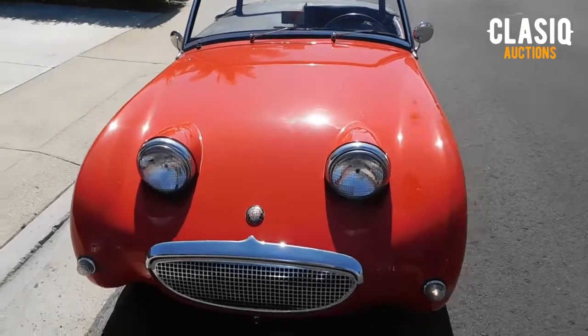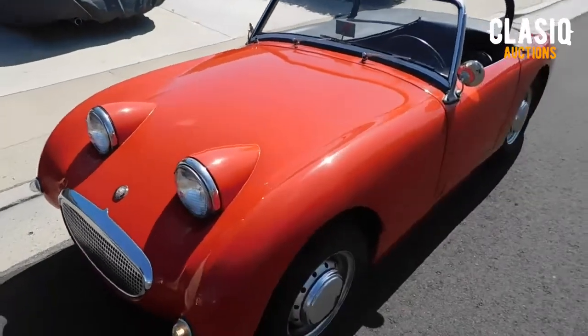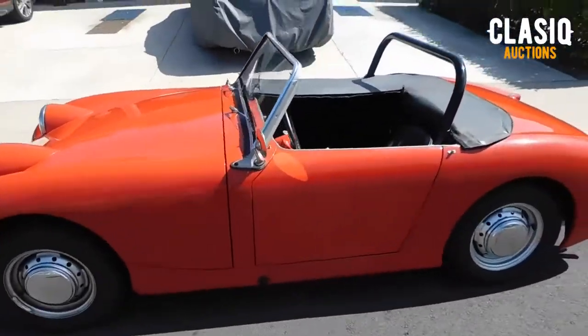Hey Classic fans, Jeremy here. This week we have a 1961 Austin Healey Bug-Eyes Sprite up for auction on the website, located in Huntington Beach, California.